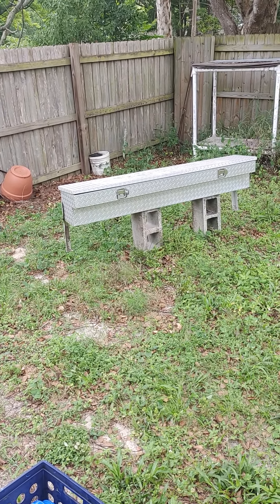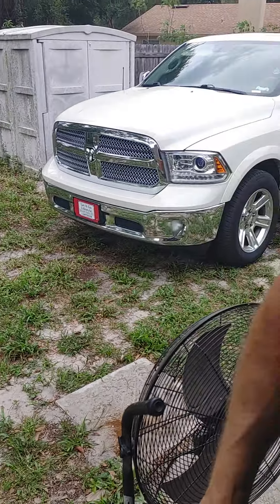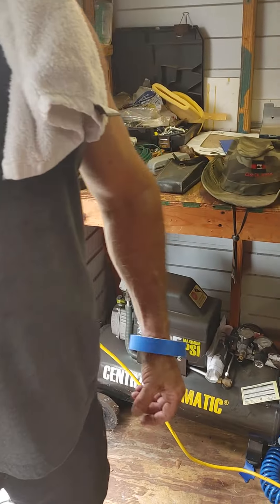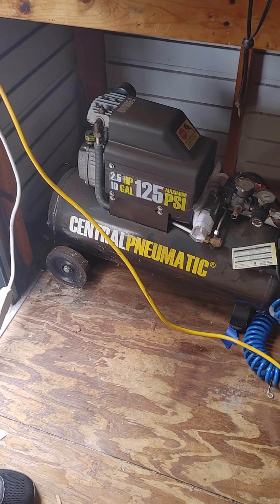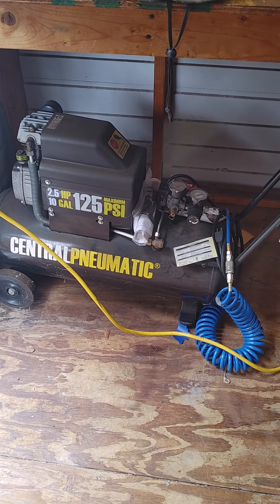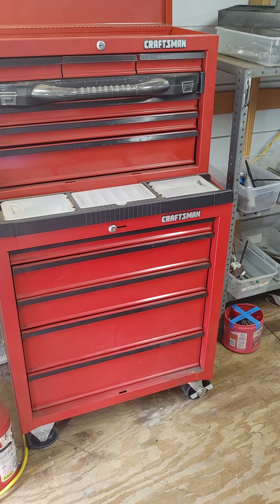There's a toolbox for a pickup truck — Diamond Bright. So we're starting down here. There's a new 125 PSI compressor, a Craftsman tool set, and a tool tower.